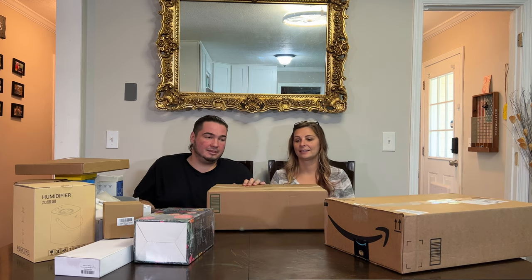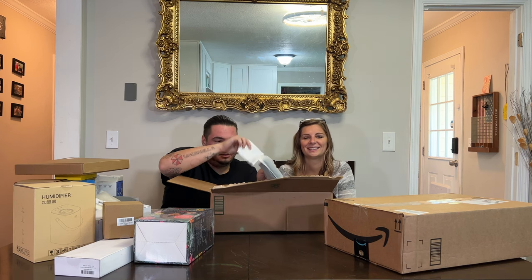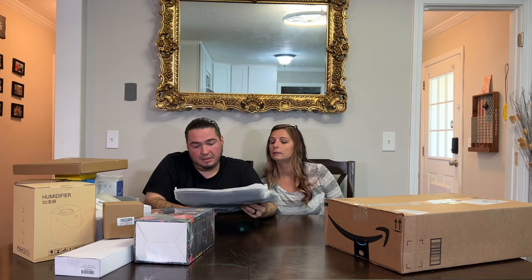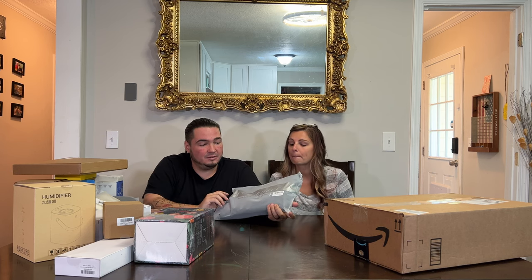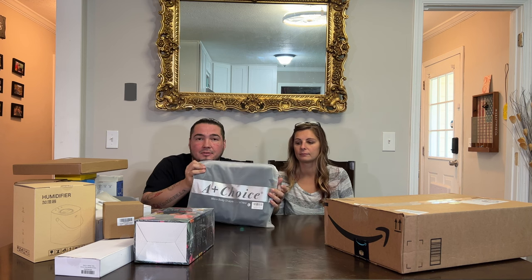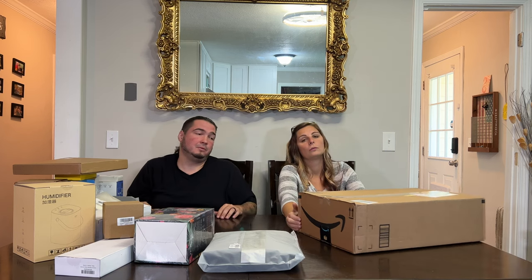Now the big boxes. This is another A Plus choice sauna vest. So A Plus Choice sent me a new sauna vest to unbox and show off. They sent me some gloves recently, so I'm working with them on just an unboxing video.